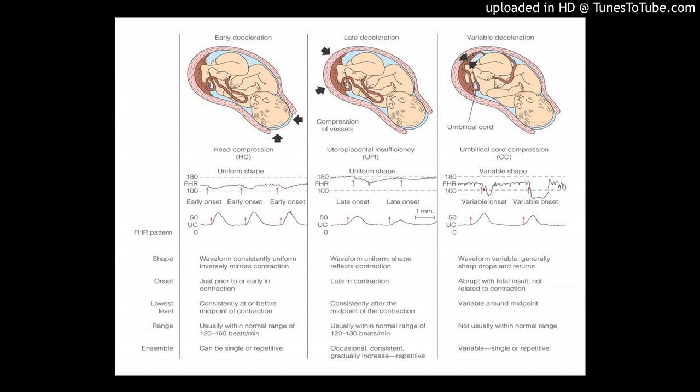A reactive non-stress test is wonderful — because what I'm seeing is that every time the baby flips and moves around, I'm seeing that heart rate go up on the monitor. And that's a good thing.